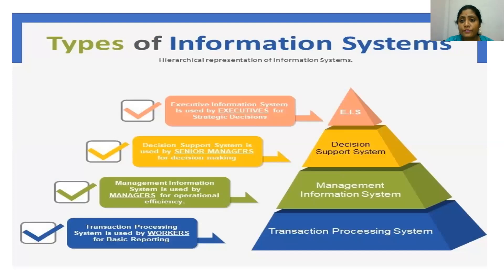Regarding types of information systems: at the operational level, the Transaction Processing System is used by workers for basic reporting. The Management Information System is used by managers for operational efficiency. At the middle management level, the Decision Support System is used by senior managers for making decisions. Finally, at the top level, the Executive Information System is used by executives for strategic decisions.